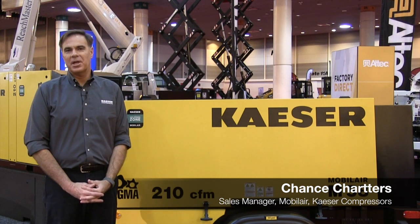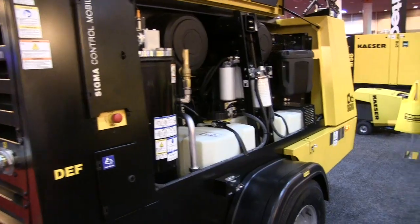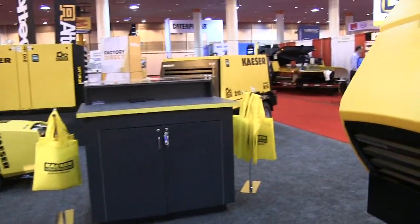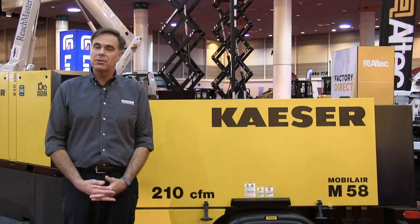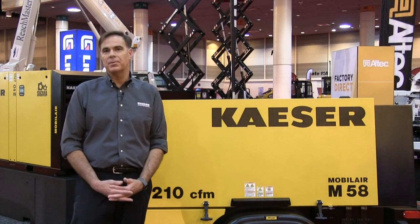I'm Chance Charters, sales manager for Kaeser Mobile Air Compressors. Kaeser Compressors, founded in 1919, is a third generation family owned company. For over 35 years, Kaeser Compressors has designed and built better portable compressors, ideally suited for the construction industry, rental equipment houses, and other demanding applications. Here's a closer look at our Mobile Air line of portable compressors.